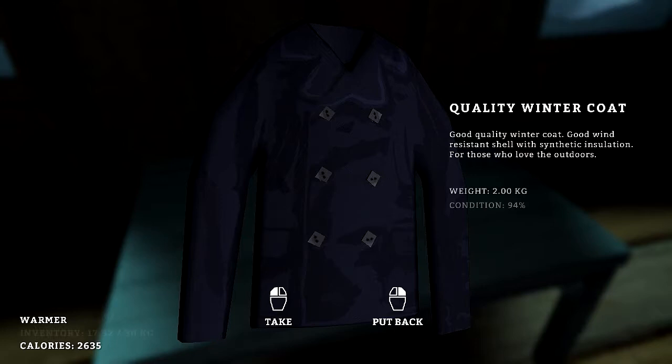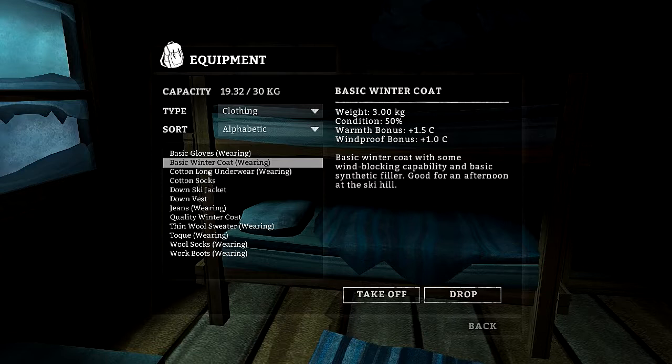What do we got here? Quality winter coat. Looks like this has been here a while. Good quality winter coat. Good wind resistant shell with synthetic insulation for those who love the outdoors. Alright, so we're going to put on that one. That one's better than this basic one, I'm thinking anyways.